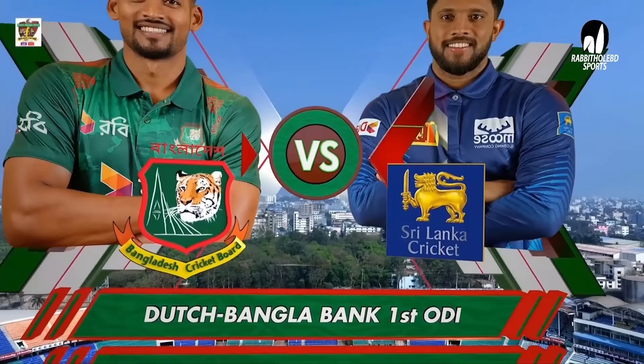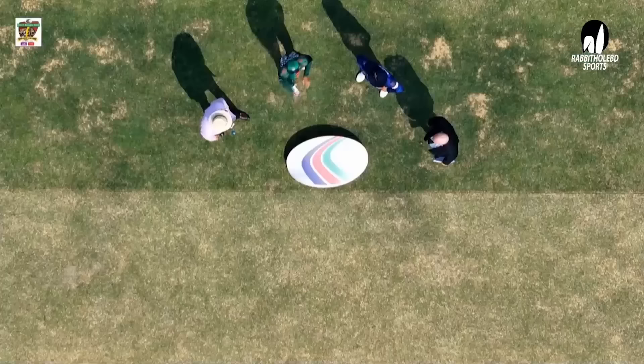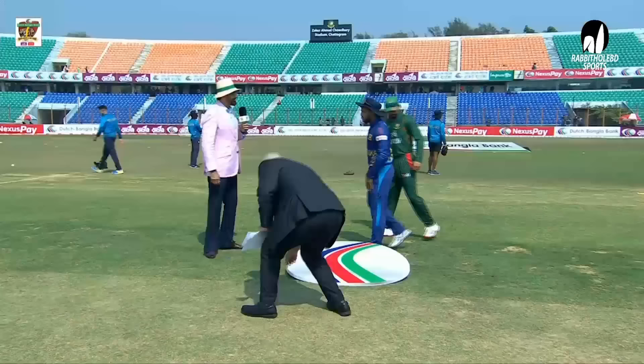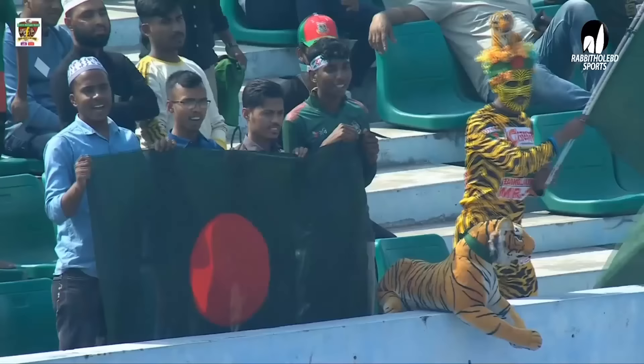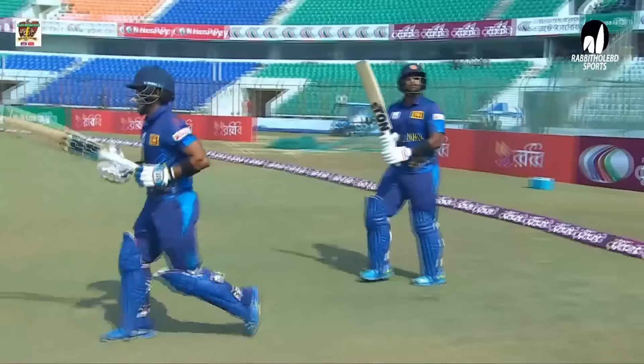Very good afternoon and welcome to the Zoharama Choudhury Cricket Stadium. We're here for the first ODI of the Dutch Bangla Bank one-day series. After the toss, tail is the call. They'll be bowling to utilize the white new ball.